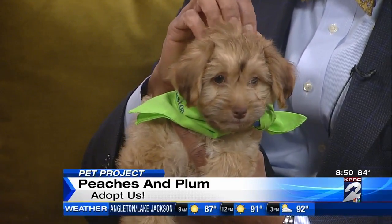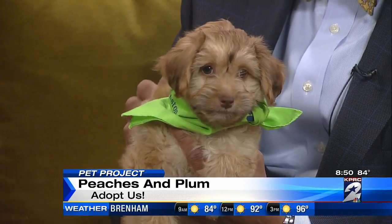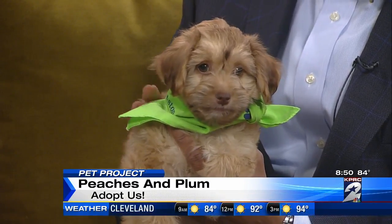These girls get along great. They've grown up together. They're playful, they're energetic, and they love cuddling big time — as you can tell.